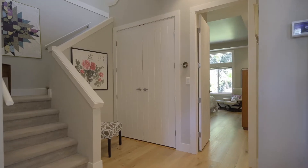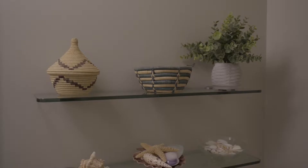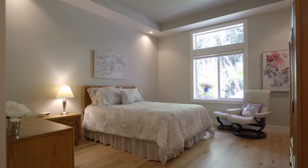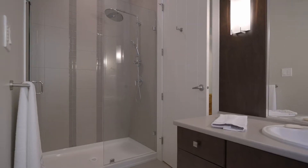Over 1,700 square feet of total living space, featuring a primary bedroom on the main floor that beckons you to retreat to ultimate relaxation after a long day at the beach.